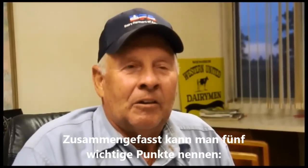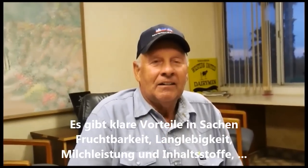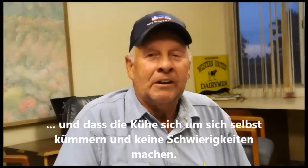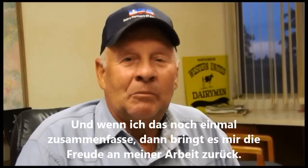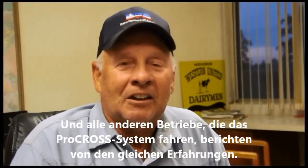In summary, I'd like to list five of the most important things I enjoy about crossbreeding: the advances in fertility and longevity, the production and components we have, and the fact that cows are trouble-free — they take care of themselves. To sum it all up, it's basically put the fun back into dairy for me. All the other dairies that are doing crossbreeding also have those same comments: it's put the fun back into dairy. You're not always dealing with problems anymore.